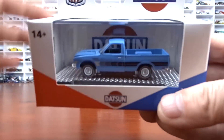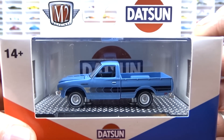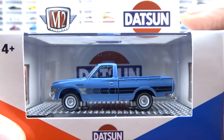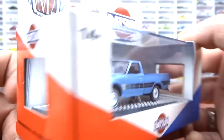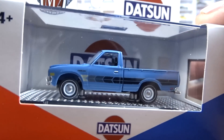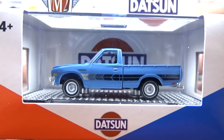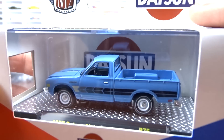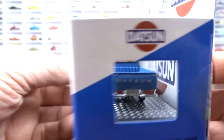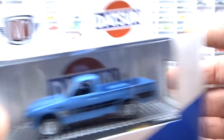Then we have the '77 Datsun pickup truck in blue with the black stripe. It doesn't look bad in this blue — I like it. This casting has been around for a while. I hadn't got it in this blue, but I do now. It's pretty cool. It's got black interior. Not a bad, nice looking truck.